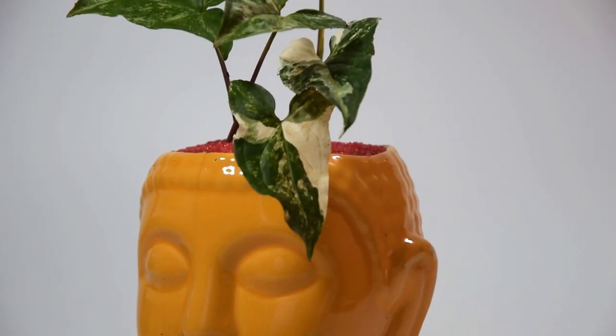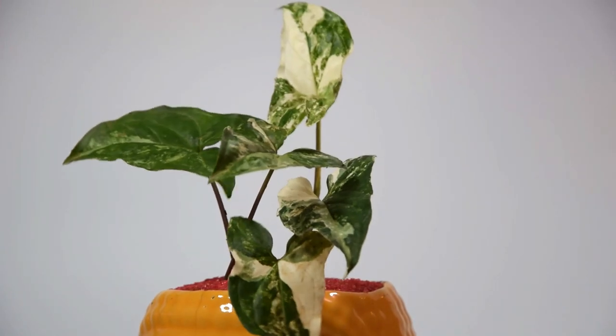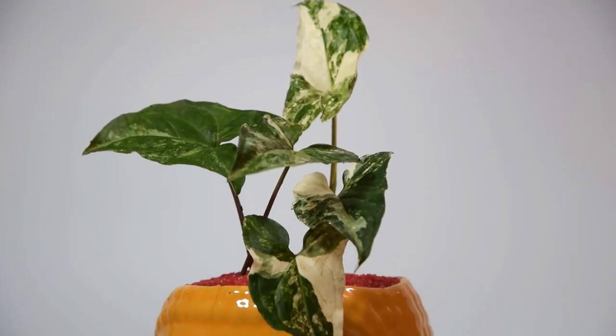Variegated Arrow Vine. This beautiful variety shows off light green leaves with cream-white blotches. It also gives an illusion of pothos at first glance.